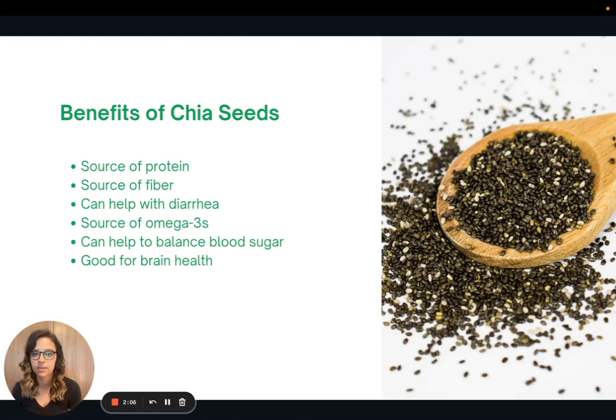Let's talk about the benefits of chia seeds. Chia seeds are a great source of plant protein. They also contain fiber, which can help with digestion and help to manage blood sugars. They're also a good source of omega-3s, which has been correlated with good brain health.